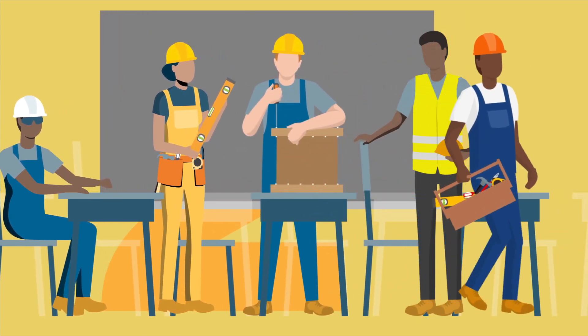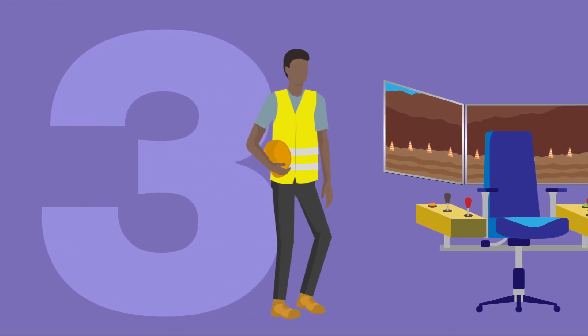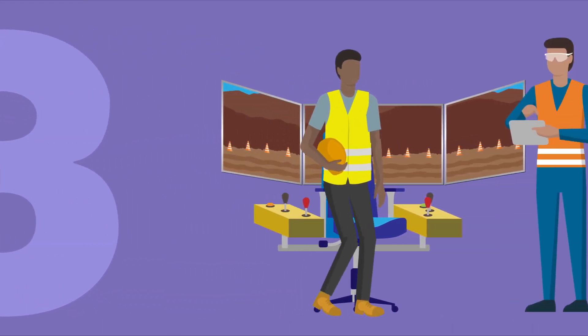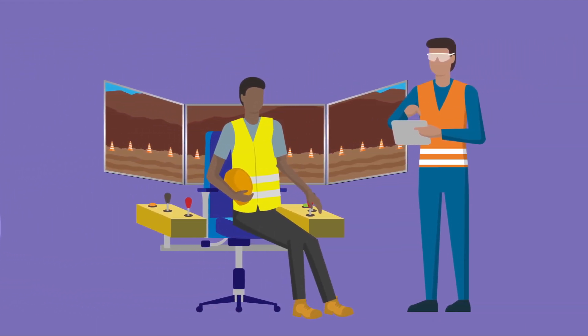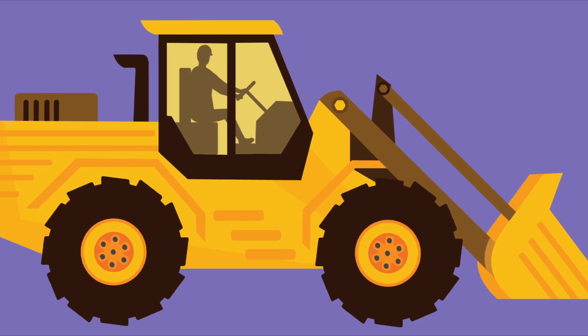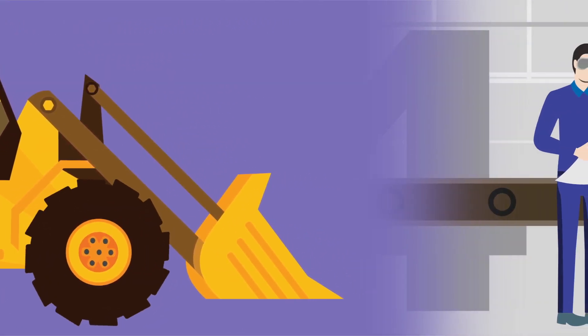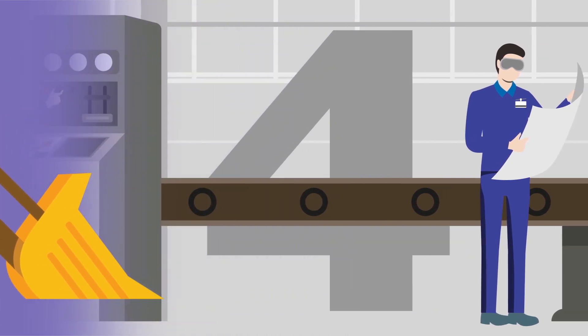Number three: reach out for help. Get the help you need to address your trade or skills gaps. Your local apprenticeship authority can help you develop a learning and training plan. Apprentices can receive help with not only their essential skills, but also their occupational and trade-specific skills.